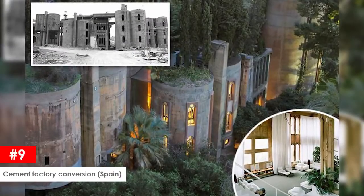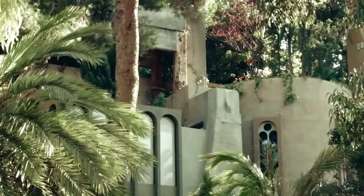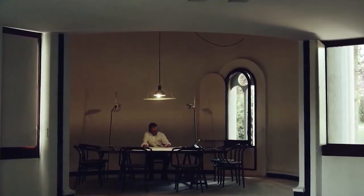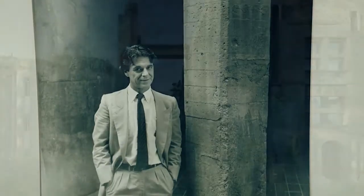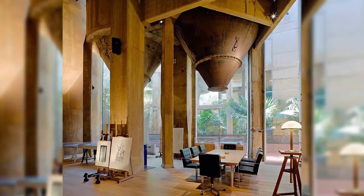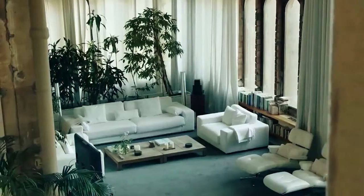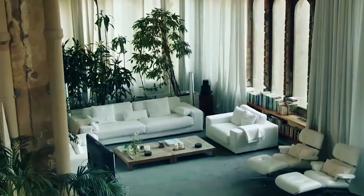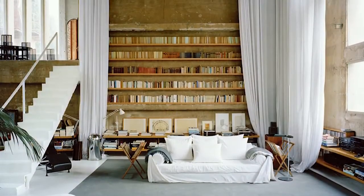Cement factory conversion, Spain. One of the most interesting houses is this cement factory conversion in Spain. The World War One era cement factory near Barcelona was discovered and purchased by an architect in 1973. Forty-five years later, the structure with over 30 silos, multiple buildings, and towering ceilings was completely transformed into an amazing home. Eight silos were left standing and turned into offices, a modeling laboratory, archives, a library, a projection room, and a huge space.